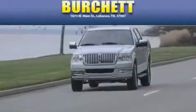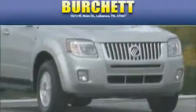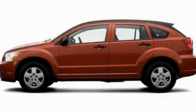Another fine vehicle offered by Burchett Ford Lincoln Mercury. This is a 2007 Dodge Caliber.